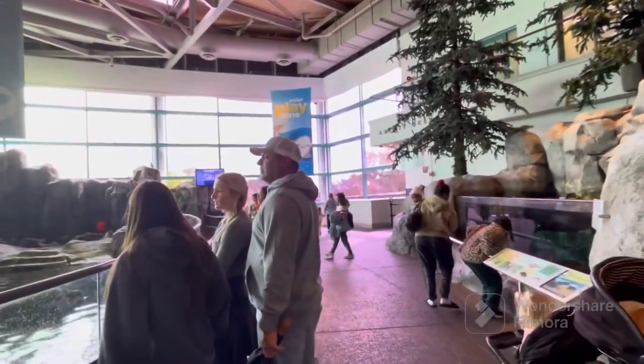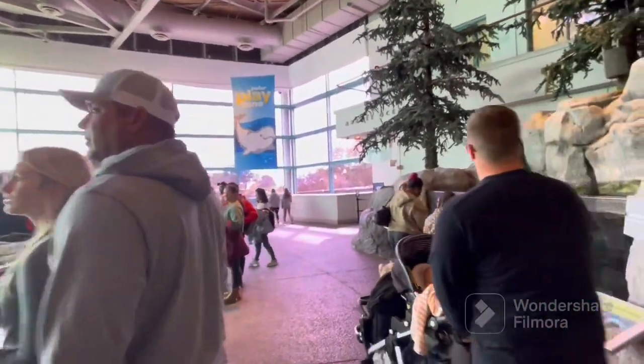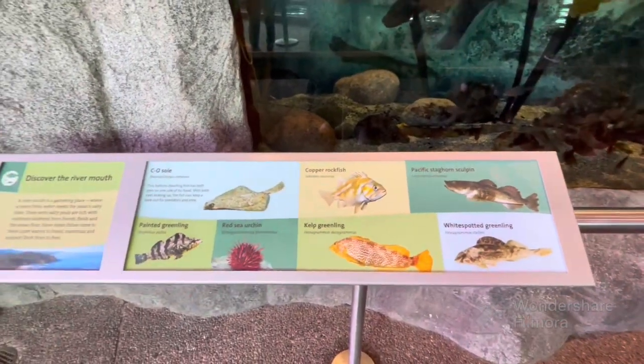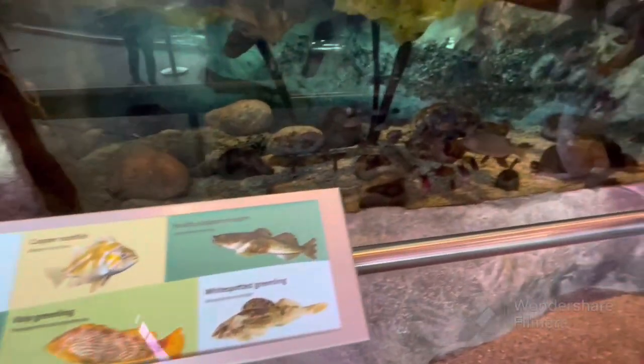Shedd Aquarium is at least 94 years old and very big. It has numerous sea creatures from all over the world. Let's explore more.